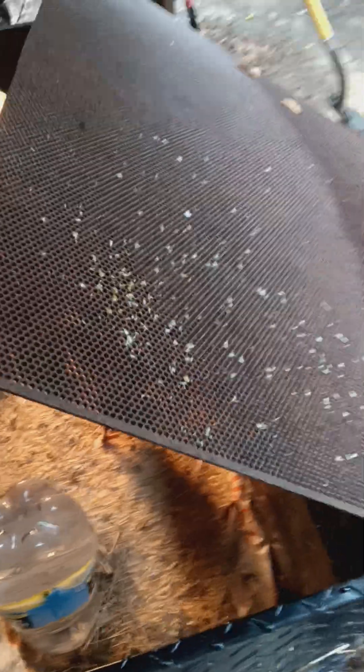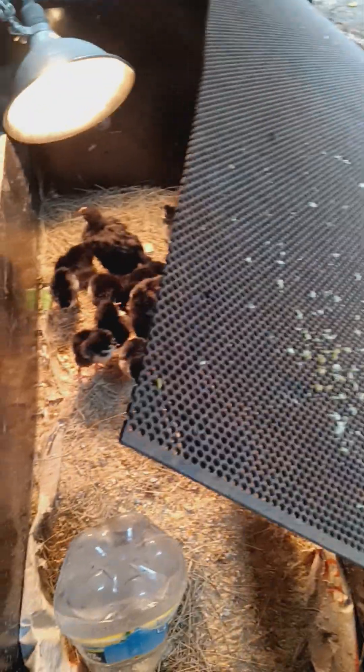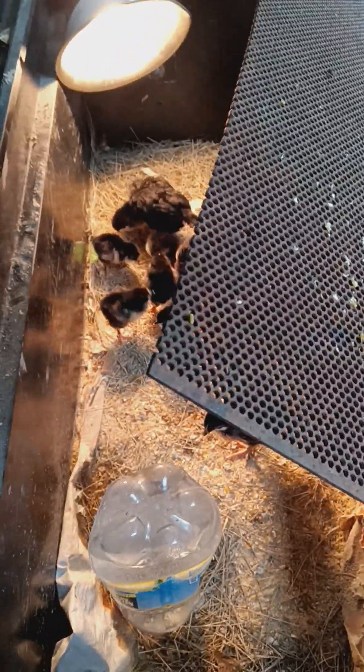This feed right here is a 12% hog feed made with soy, cracked corn, and some other protein additives. It's got plenty of calcium in it to help hens lay eggs, and it's got plenty of protein in it to help chicks grow.